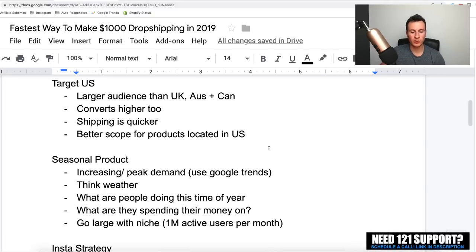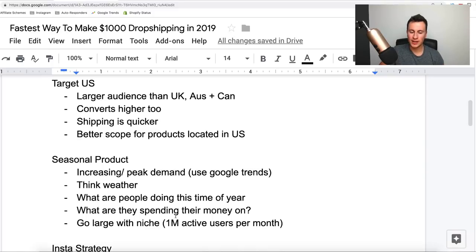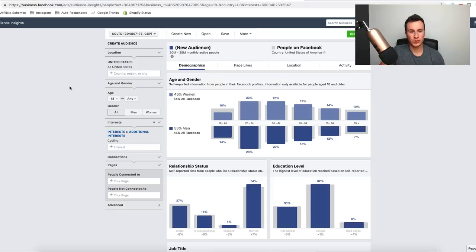In terms of what niche to go with, make sure it's quite a large one — there's going to be more scope for scaling. If you choose something too small, there's going to be a limited amount of customers. Make sure there's at least one million active users per month. Head over to Facebook Audience Insights, choose the US as your country, put your niche in, and look at the monthly active people figure. As long as you've got at least a million, there's plenty of scope to scale to some pretty decent numbers.